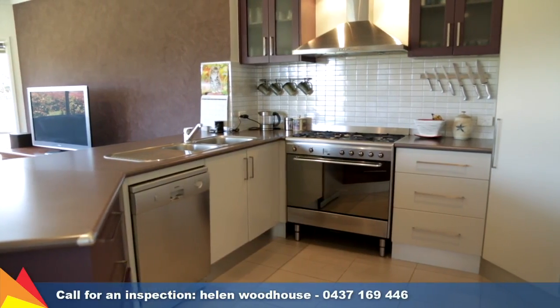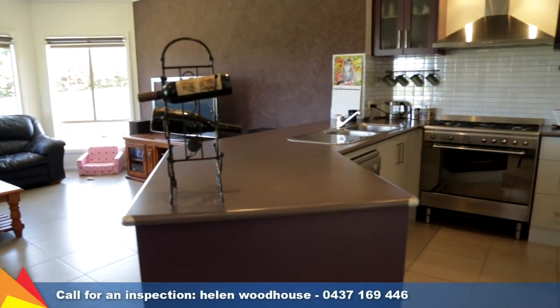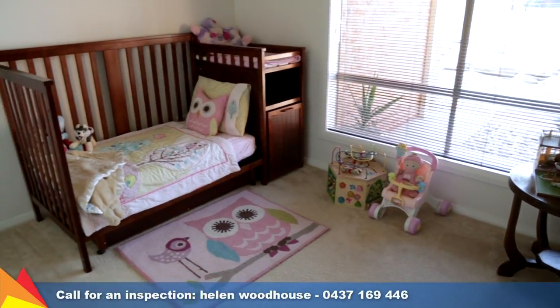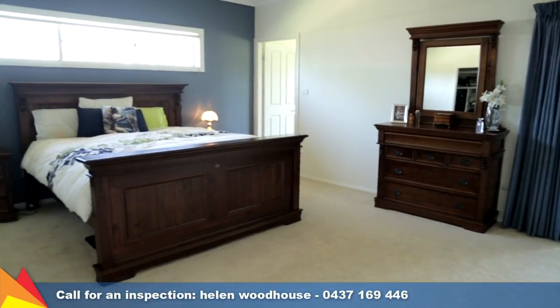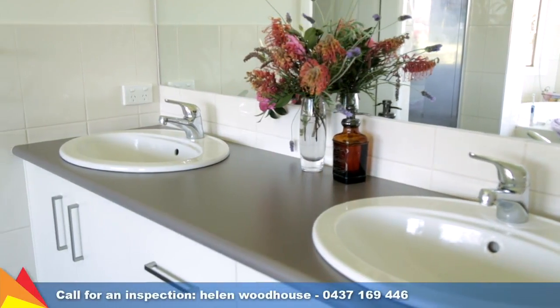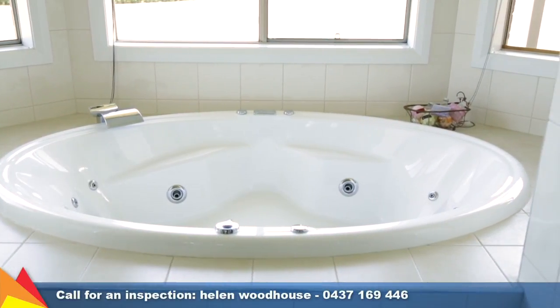The modern gourmet kitchen is set for entertaining, featuring quality Smeg appliances. Four generous-sized bedrooms are complete with built-in wardrobes. The king-sized master retreat is set in its own wing of the home, with his and hers walk-in robes and a showpiece en suite with luxurious spa bath.